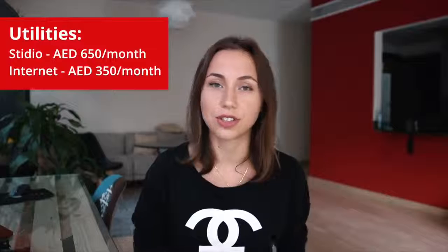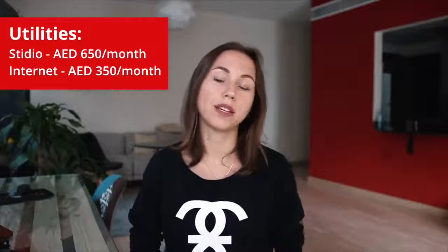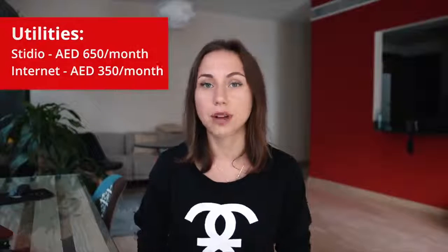Now let's move to utility costs. As I said, if you rent a room or a bed space you don't need to pay for water, electricity, and internet — it's already included in the price. But if you rent your own apartment, you have to pay for all these things yourself. The average utility bill if you live in a studio will be around 650 dirhams, and for internet you will pay around 350 dirhams per month.